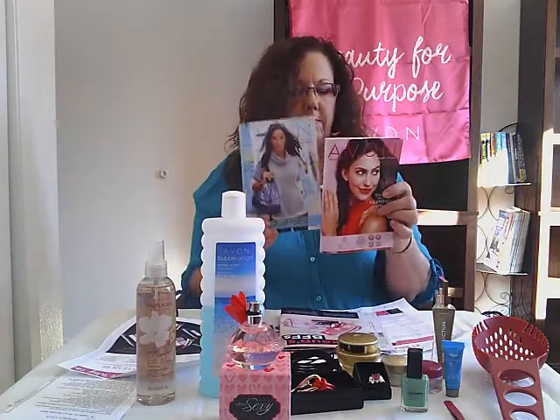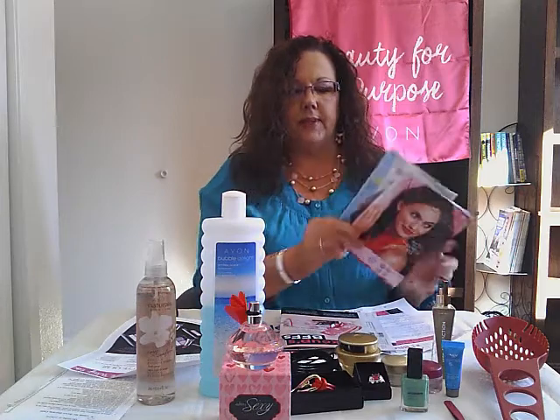Remember, we can always back order two brochures so you can still get stuff from campaigns two and three. And did you notice this gorgeous necklace and earrings I'm wearing? They were in last time's catalog at introductory prices, so that would be a wonderful thing for Valentine's too.